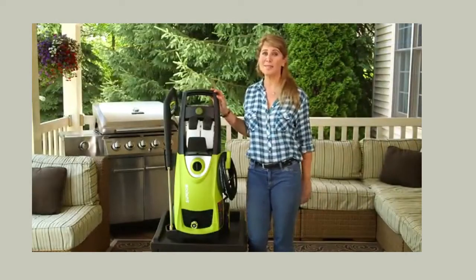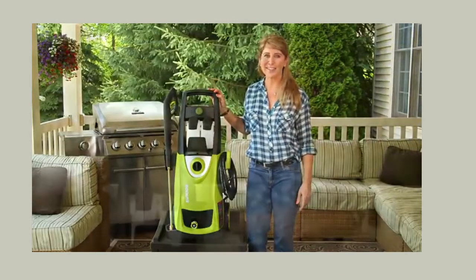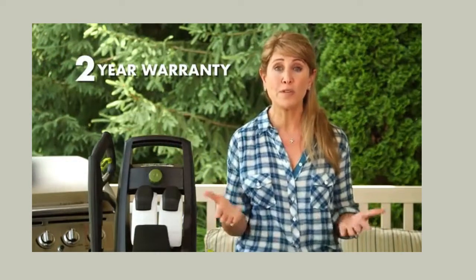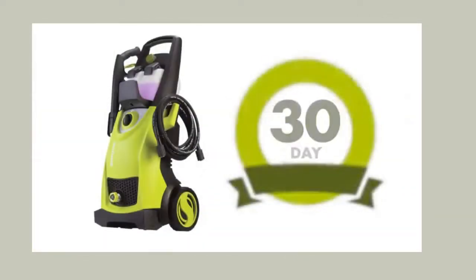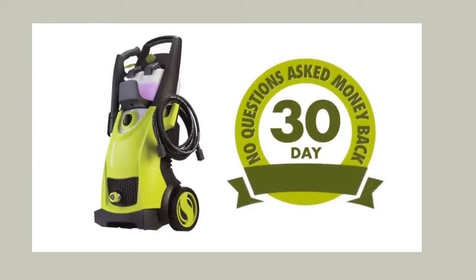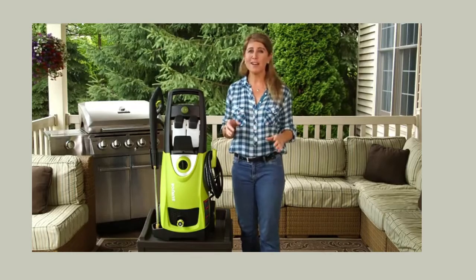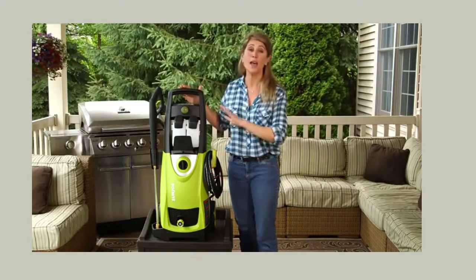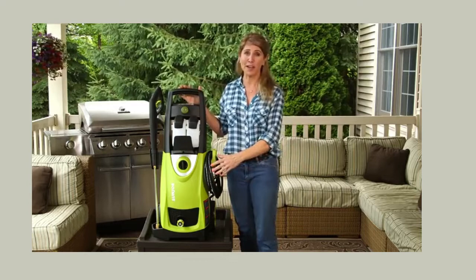You name it, you aim it, and grime is gone. Those aren't just words — it's a commitment to clean with a full two years of worry-free performance, season after season. Plus, the SPX 3000 is backed by Sunjo's incredible 30-day, no-questions-asked, money-back guarantee. If you're not convinced that the SPX 3000 is the best pressure washer you've ever used, simply return it for a full refund.